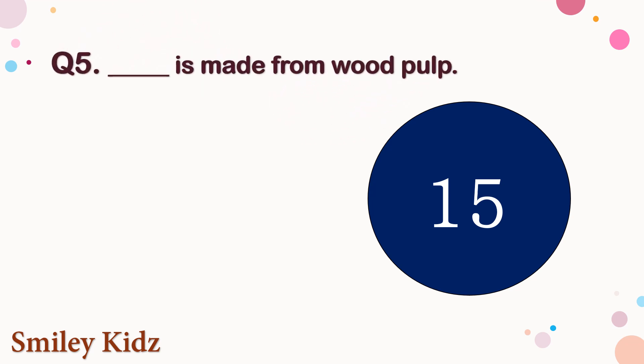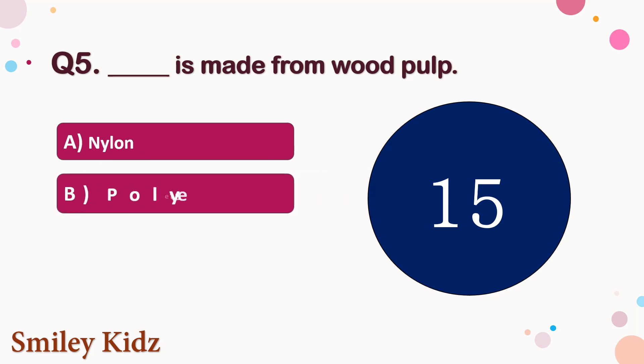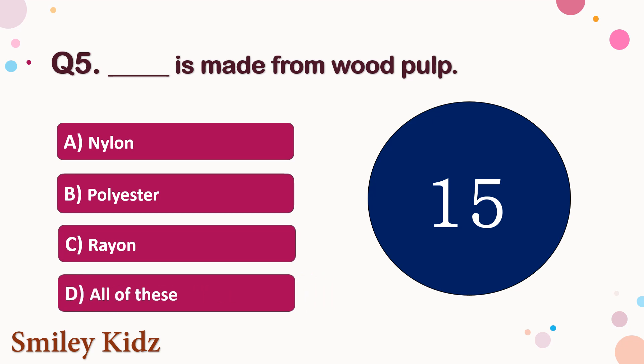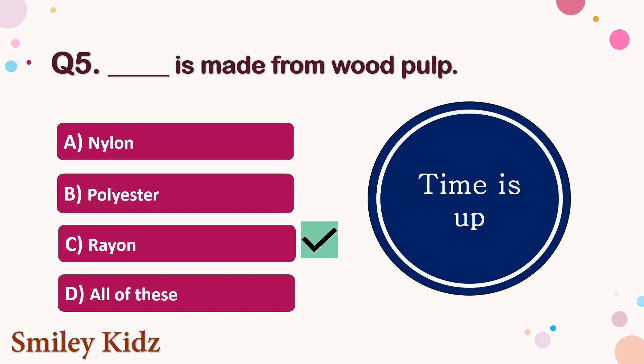Question number 5. Dash is made from wood pulp. The options are A. Nylon, B. Polyester, C. Rayon, or D. All of these. Your time starts now. Your time is up and the right answer is option C. Rayon. Rayon is made from wood pulp.